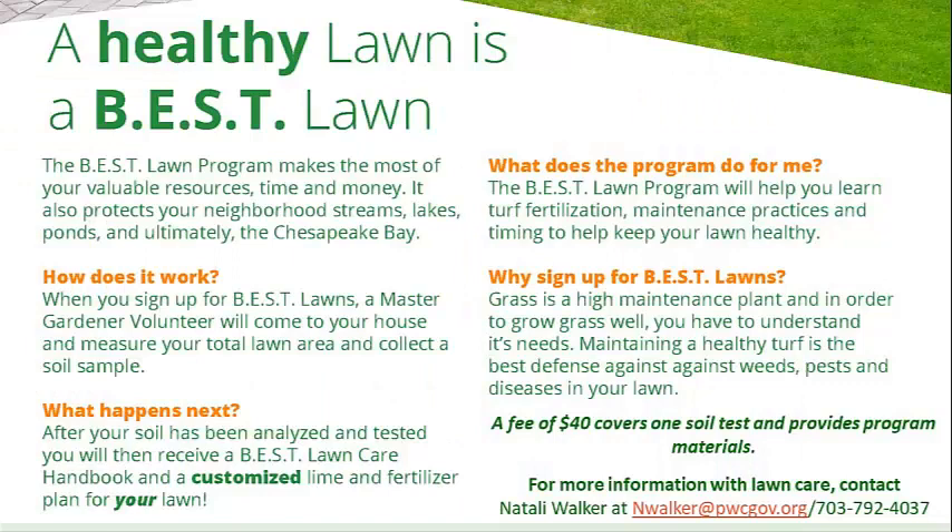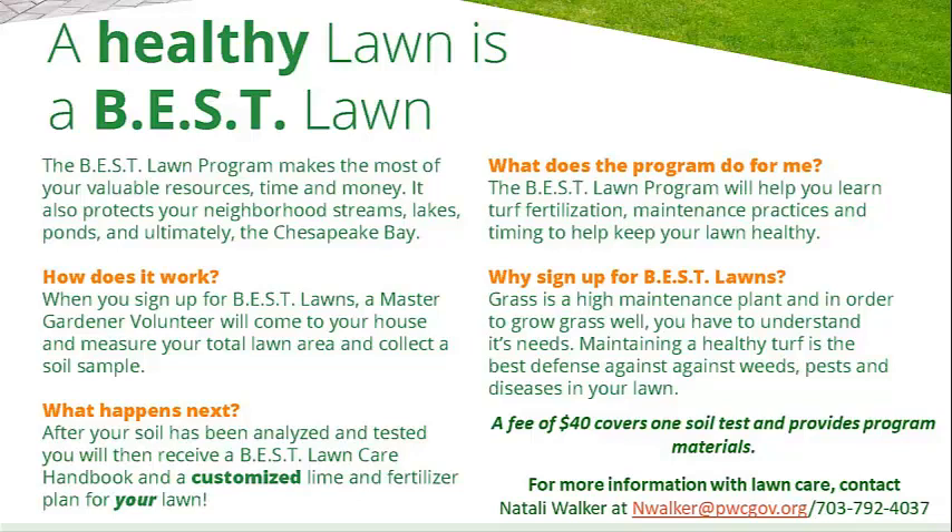If you're interested in getting your lawn in shape this spring, why not consider our Best Lawns program? This involves having a master gardener come out to measure, sample, and evaluate your lawn. When the soil test results come back, you'll get a customized nutrient plan along with control recommendations as needed. If you're interested, contact Natalie Walker at nwalker@pwcgov.org. If you enjoyed this video, please contact us at mastergardener@pwcgov.org — let us know your comments and suggestions for other videos and classes.